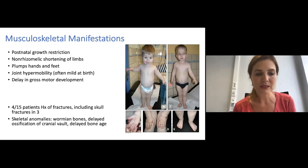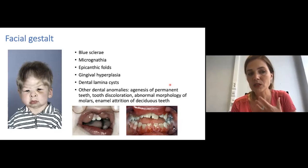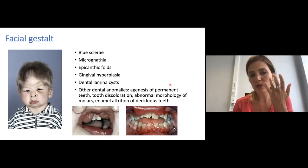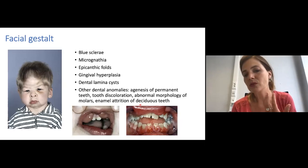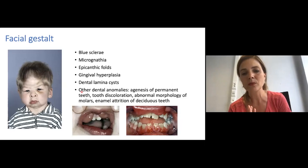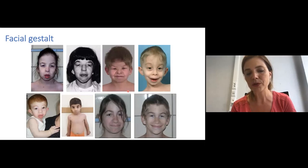Other skeletal anomalies include Wormian bones, delayed ossification of the cranial vault, and delayed bone age. Later in life, patients can have a somewhat typical facial appearance, including blue sclera, a small chin, epicanthal folds at the eyes, gingival hyperplasia, and abnormalities of the teeth such as dental laminocysts. Other dental anomalies described include agenesis of permanent teeth, tooth discoloration, abnormal morphology of the molars, and abnormal attrition of the deciduous teeth. The spectrum of facial appearance across different patients can vary considerably.